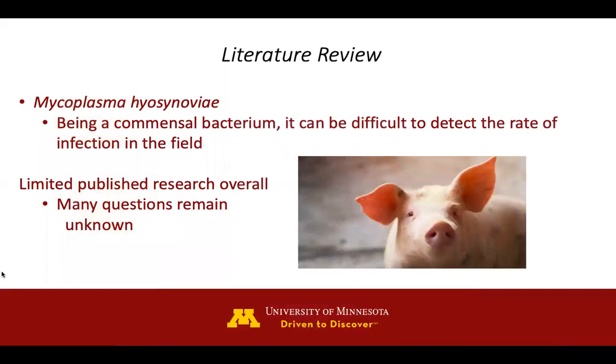As a literature review, it is common to detect the presence of this commensal bacterium, but it can be difficult to detect the rate of infection caused from disease within the field. Unfortunately, overall, there is limited published research, so many questions remain unknown.